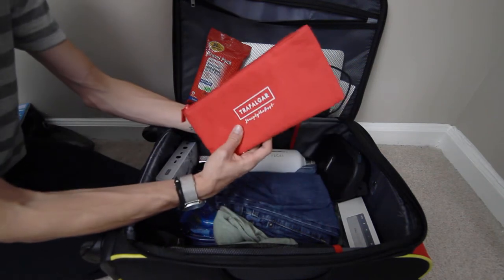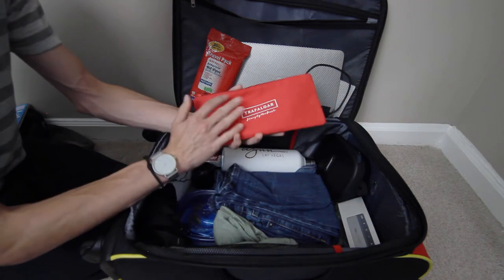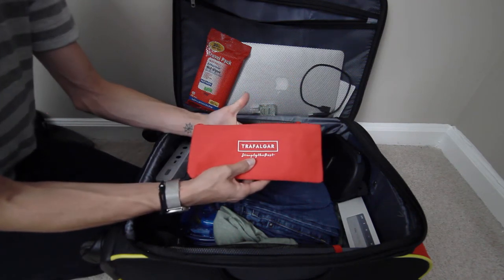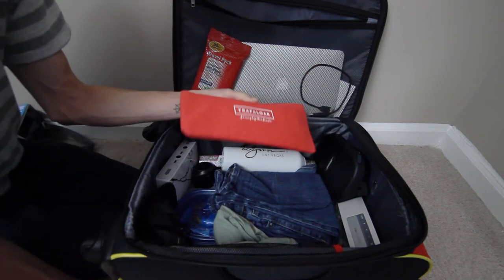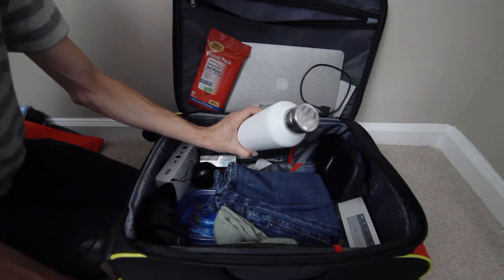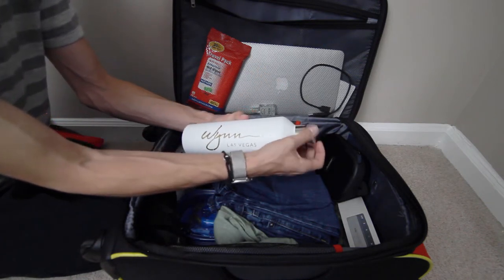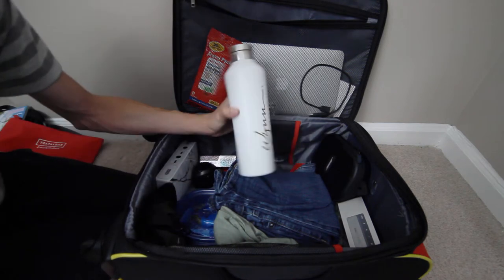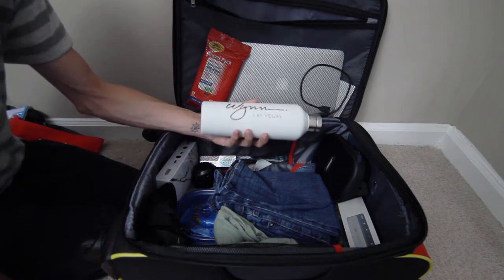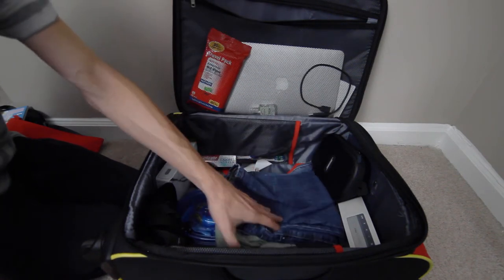Also in our carry-on is a document holder, which I got from my last job. I keep important documents in here — anything we need for our current trip, like confirmations or any other necessary paperwork. I've also got a reusable water bottle, which I keep empty and refill once we pass security. I always have a reusable water bottle so we can stay hydrated while traveling and don't have to pay airline or airport prices for water.